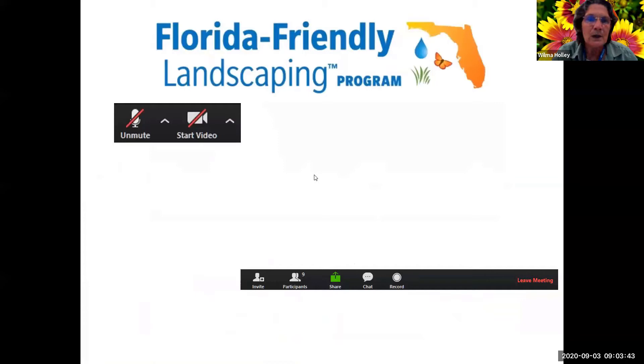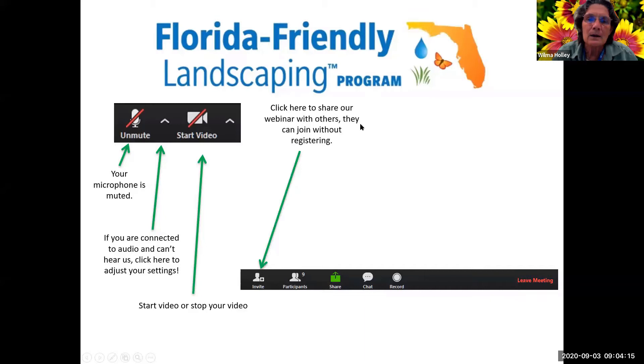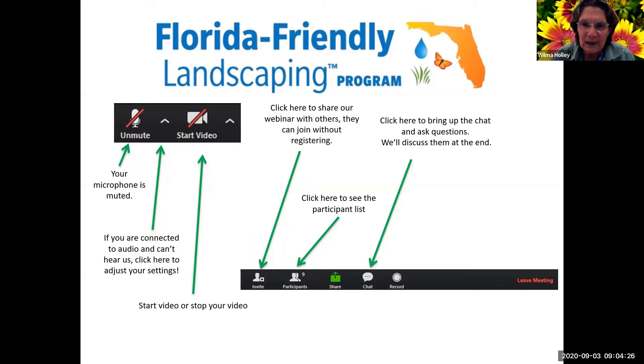Just in case anybody's new to Zoom, we are muted when you come in. If you need to make some changes or you can't hear us, you need to use this little knob and up button to adjust your settings. You can start or stop your video. When we get finished, if you want to ask questions, we can let you do that. I have Kevin helping me and he will let me know if there's a question as we're going along, so it's relevant to the point where we're at.